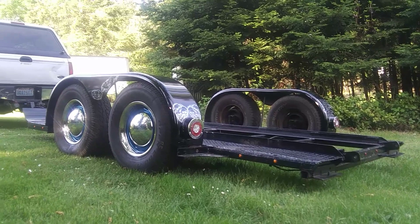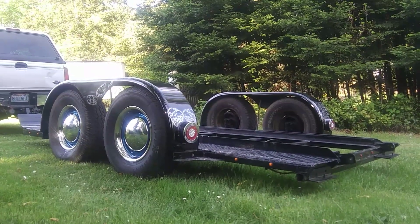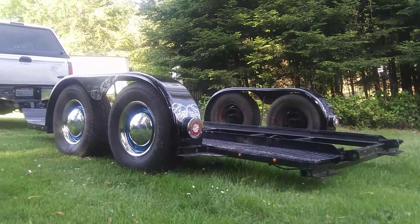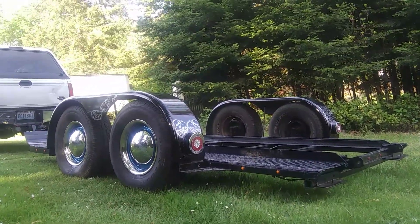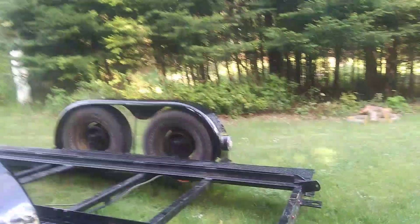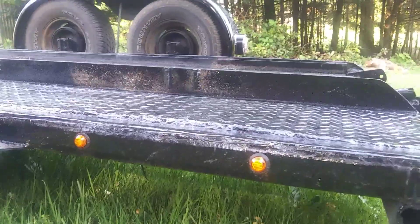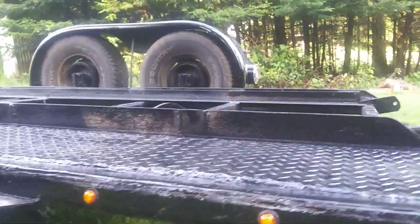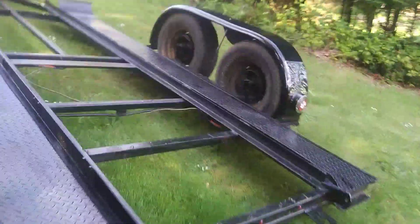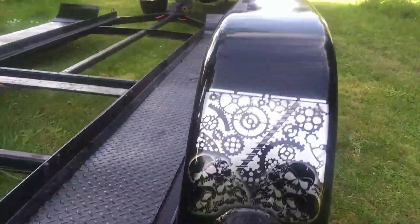The same guy that painted my Vega did this. I have added 10 amber lights per side — these little three-quarter inch ambers — and they light up really, really nice. I've got three red on the back for clearance, and then 10 ambers per side.